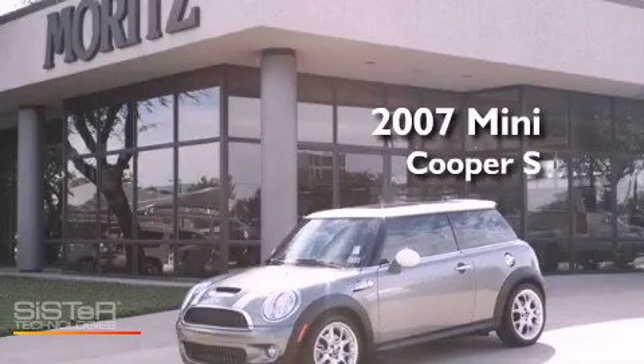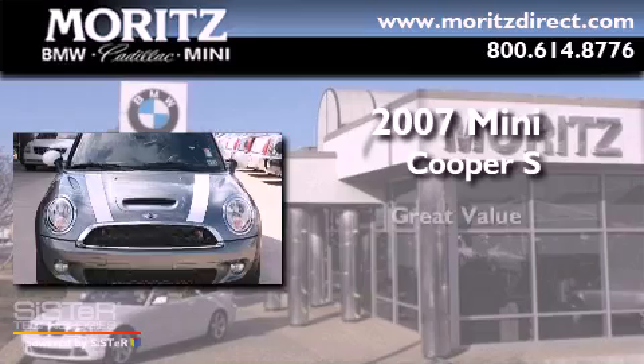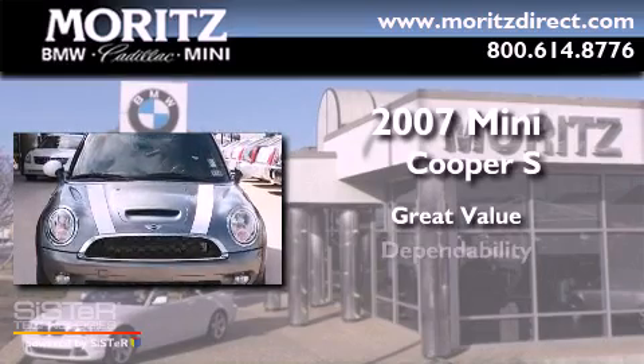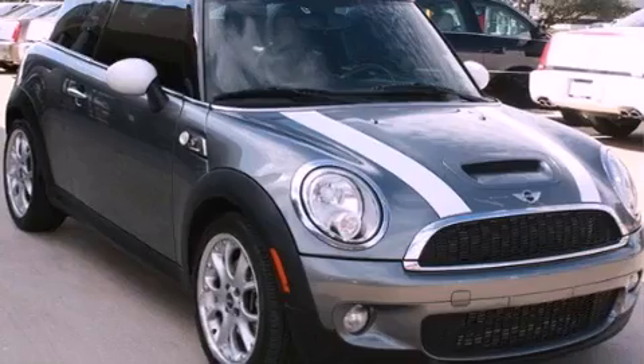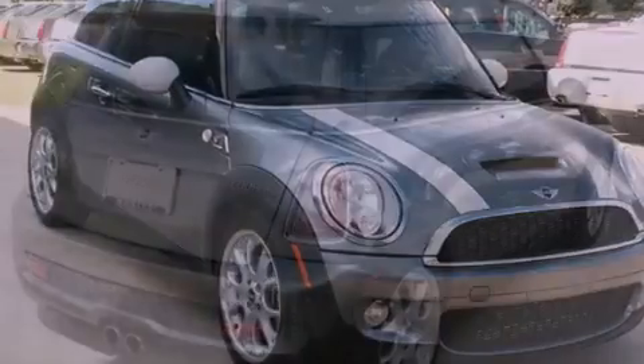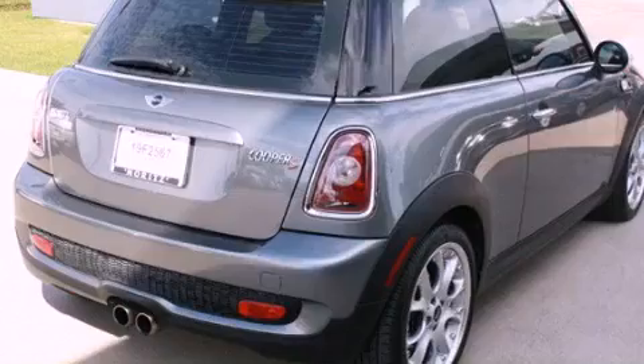This is a 2007 Mini Cooper S. Its top features include a sunroof, air conditioning with automatic climate control, and cruise control.